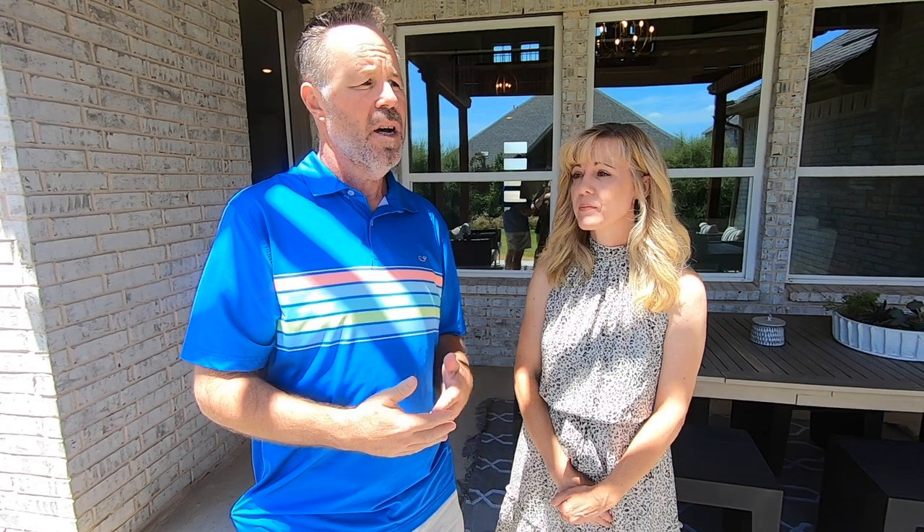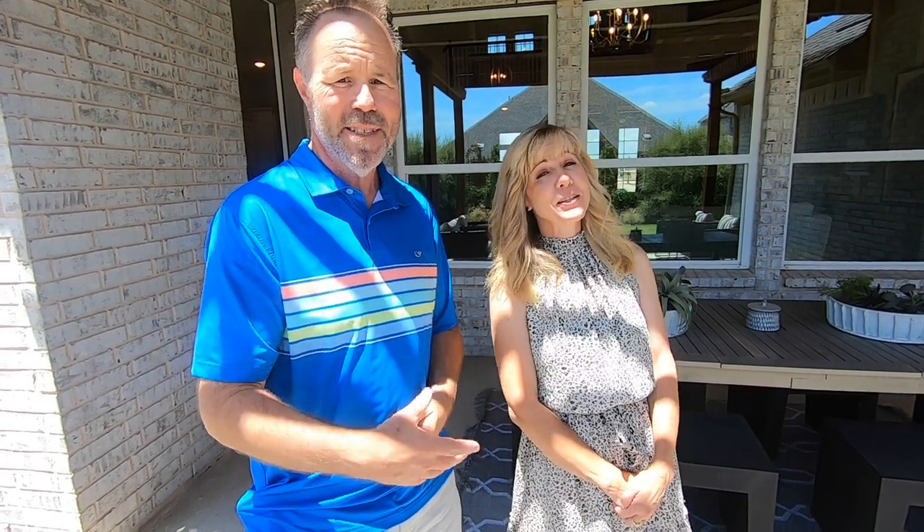This is Pacesetter Homes — this is the Arlington model. They're in a couple different communities. Until the next time, I'm Andy. And I'm Patrice. Take care.